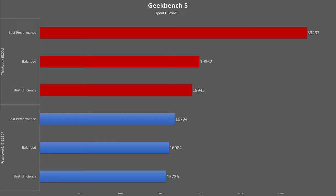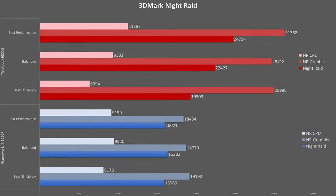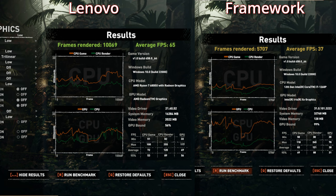Moving on to integrated graphics performance — AMD's RDNA-based Radeon 680M takes a commanding 98% lead in the Geekbench OpenCL test, though the lead shrinks as power is reduced. In 3DMark Night Raid, we see a massive 70% win for the Lenovo in the graphics score, which isn't significantly reduced by reducing power. This may flip the standard line about thin and light laptops not being for gaming — the 6800U is in the same vicinity as the APU in the Steam Deck.